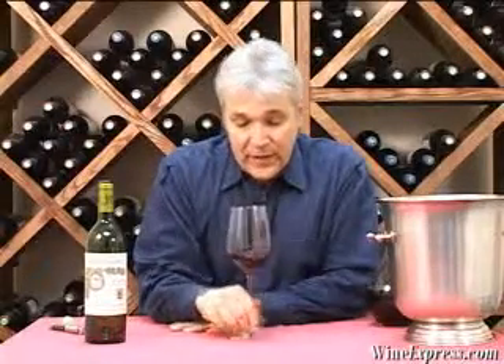Wines like this are great with all kinds of foods — I love them with meats. It would be great with a paella or even with a braised veau brujol or something like that. And also a great value.